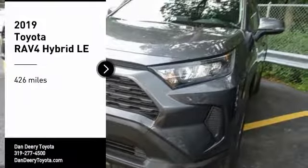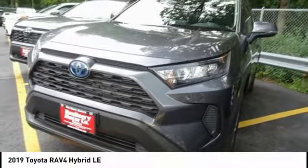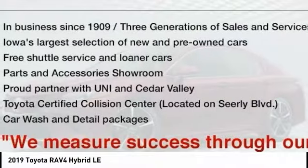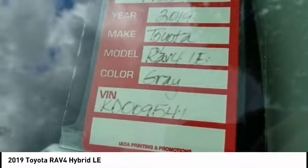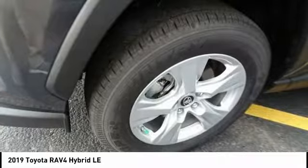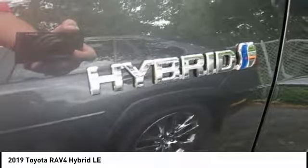Come test drive the 2019 RAV4 Hybrid. The Toyota RAV4 Hybrid offers a spacious interior, an abundance of technology, and safety features galore. When pairing all of this with a dynamic exterior, it's not surprising that everyone is talking about this vehicle.